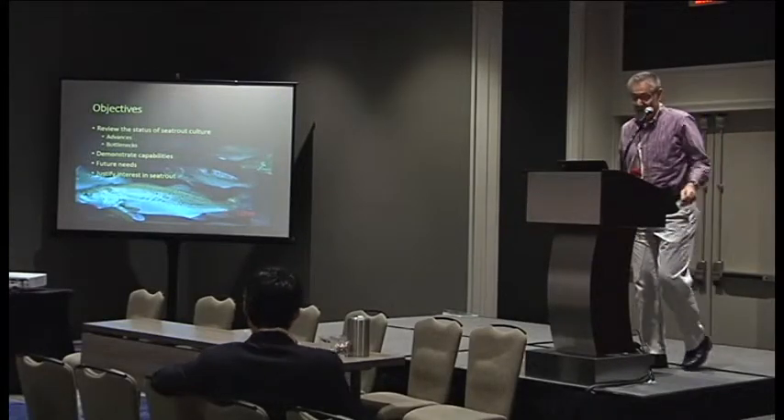What I want to do today is review the status of sea trout culture, talk a little bit about some of the advances that have been made and some of the bottlenecks that have been experienced. I want to demonstrate that we have the capability to produce large numbers of these fish, talk about what we're going to need to move this species to the next level, and hopefully convince you that sea trout is worthwhile as a commercial species.